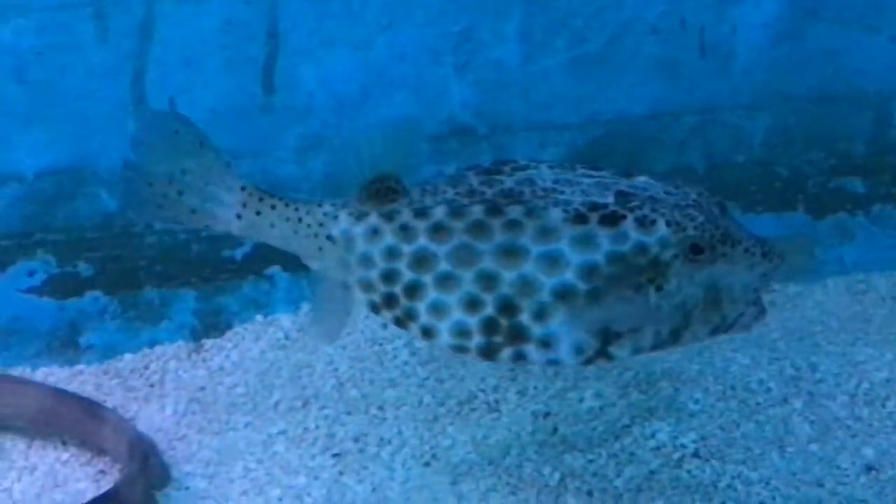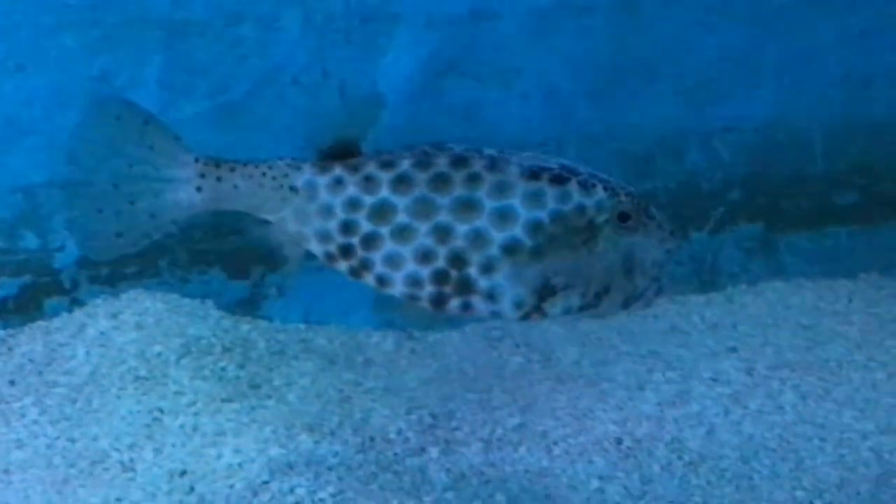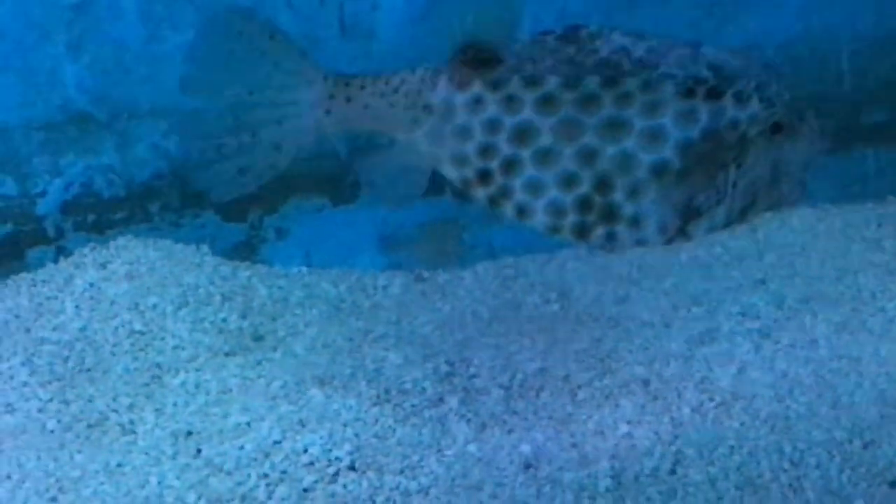It is better not to keep other fish with these fish, and they should be kept in large aquariums.